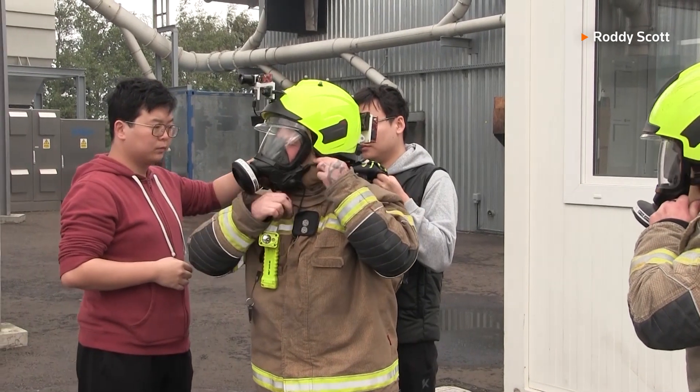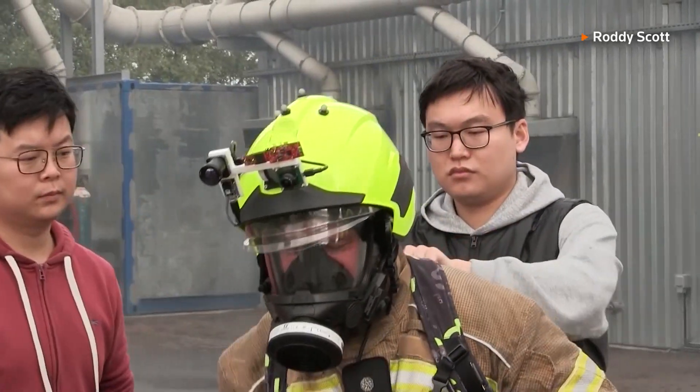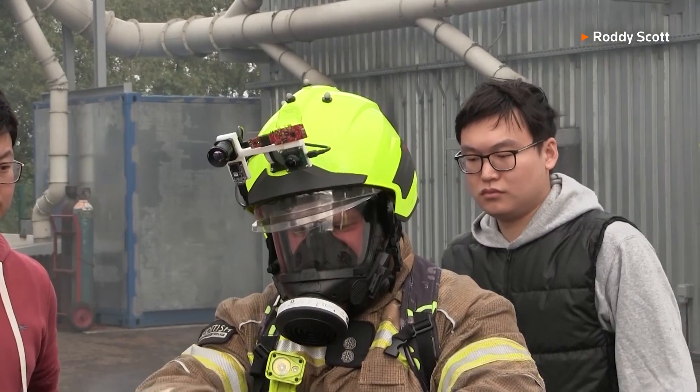Artificial intelligence interprets all the data and provides firefighters with real-time information that can help rescue victims, recognise teammates and provide an accurate understanding of their surroundings.